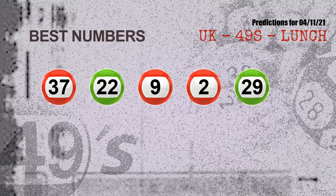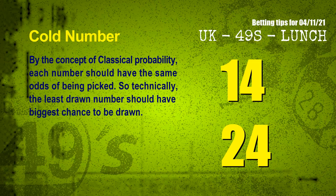Now the most exciting part of this video is coming. We find out some numbers for you with the best chance to win next draw — they all match the following ones and colors. The best five numbers to win next draw are: 37, 22, 09, 02, 29.